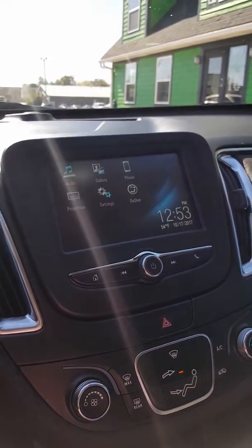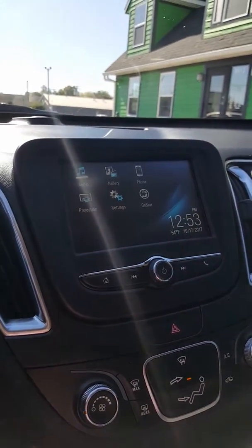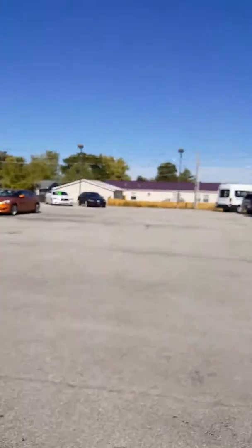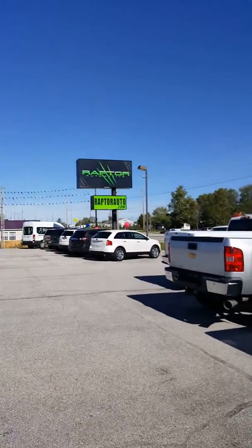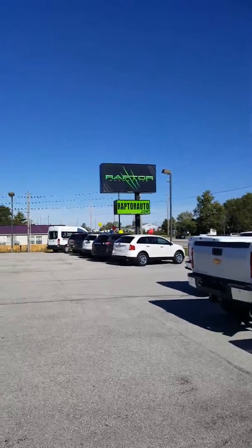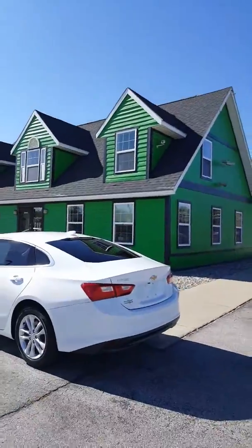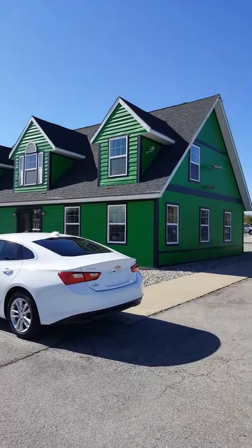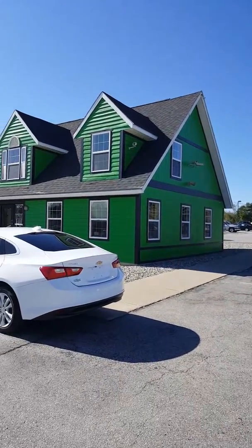Lots of nice features, great fuel economy. If you have any other questions, visit us at raptorauto.com, or come on in to the big green building on Lima Road. 2017 Chevrolet Malibu LT.